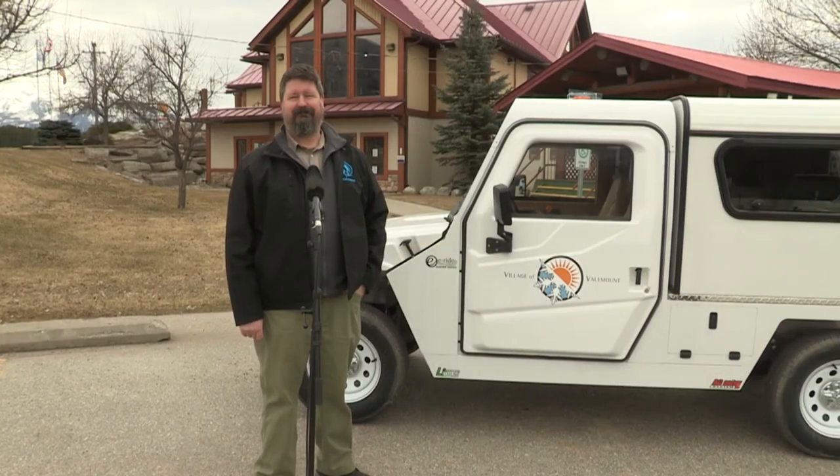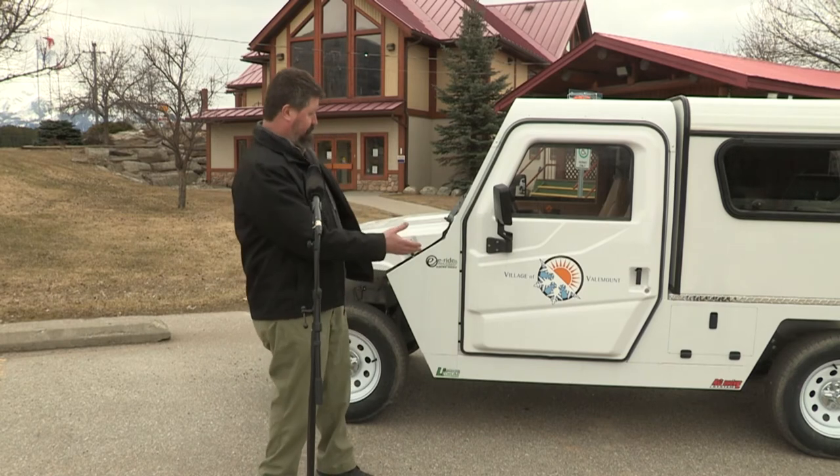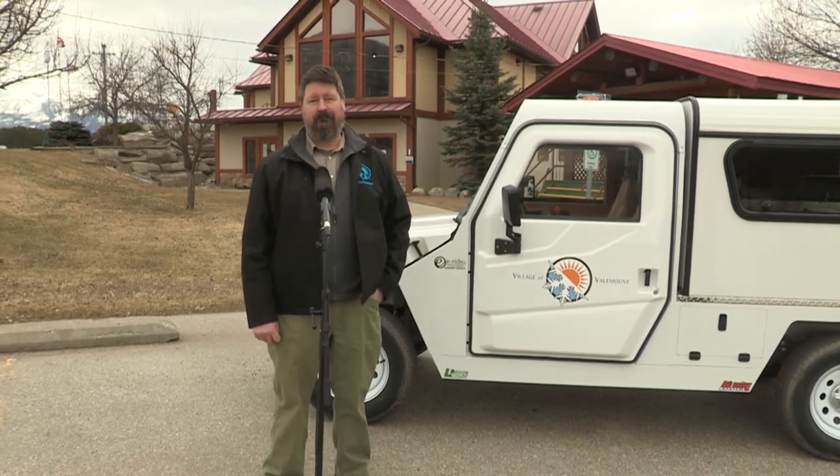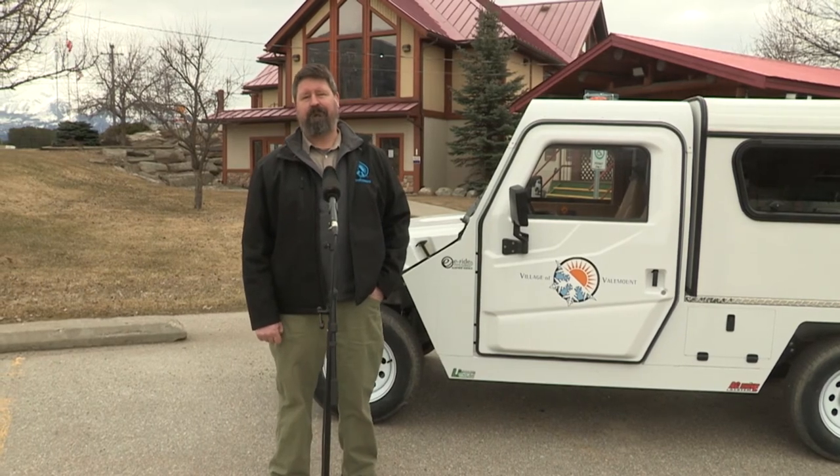We're here with Valemount Mayor Owen Torgerson in front of the village's brand new electric vehicle. Mayor Torgerson, can you give us a little rundown — why did the village decide to go electric?